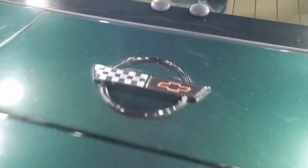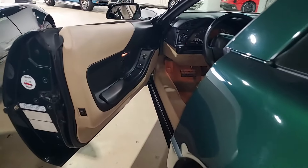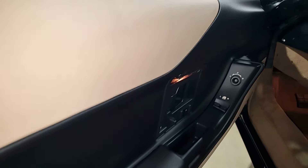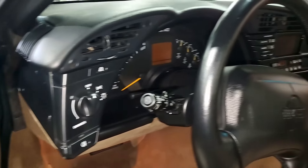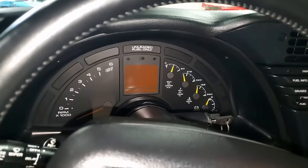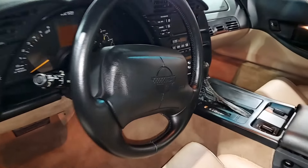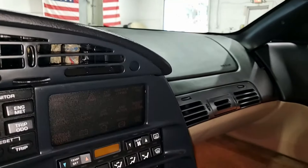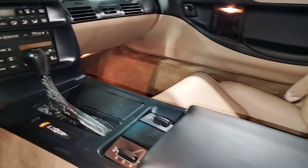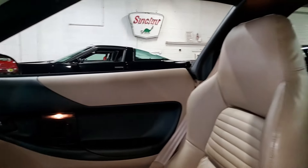At BuyVette.net, all of our Corvettes are hand-picked and we make shipping easy and less expensive than you might imagine. We specialize in selling vehicles online, so we've designed that so you can do it with ease and most importantly with confidence. Give us a call at BuyVette.net, 770-414-5552. Subscribe to our YouTube channel and hit the notification button to get notified every time a new car comes to our showroom floor. We hope to hear from you real soon. We're BuyVette.net and we're located in Atlanta, Georgia. Stop in and see us sometime.